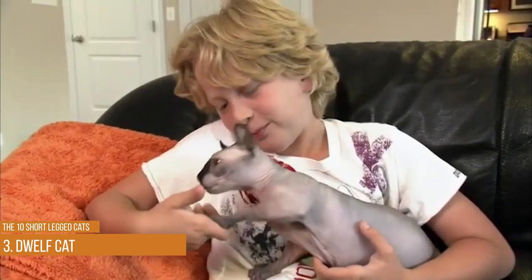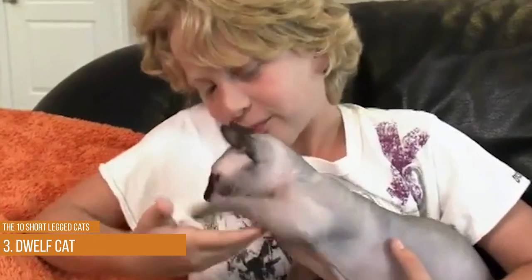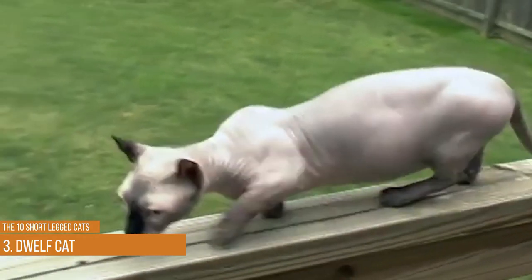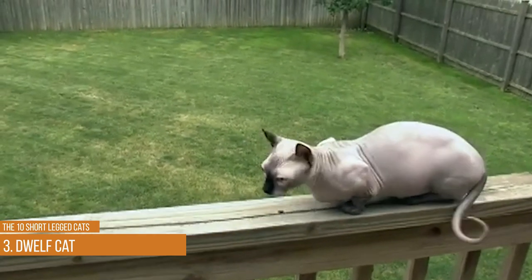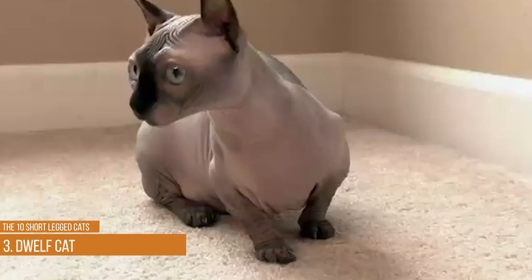The Elf cat is a hairless breed that is very sociable and enjoys being around people. Since it has no hair, it tends to spend a lot of time on your lap or other warm areas in your home. It has short legs and a curly tail. While these cats are becoming more popular, some experts worry that it could be unethical to breed these cats due to the short legs and lack of hair.